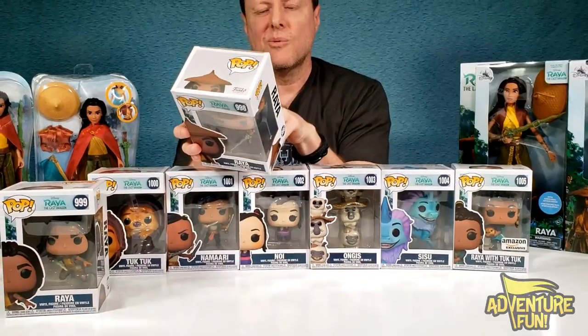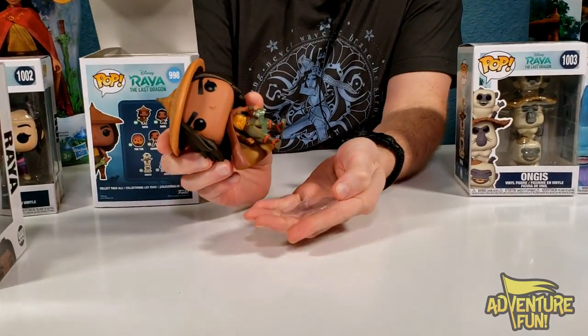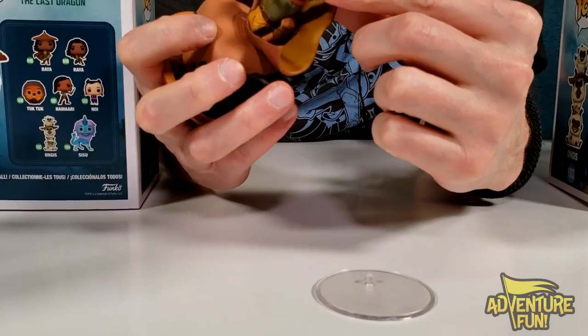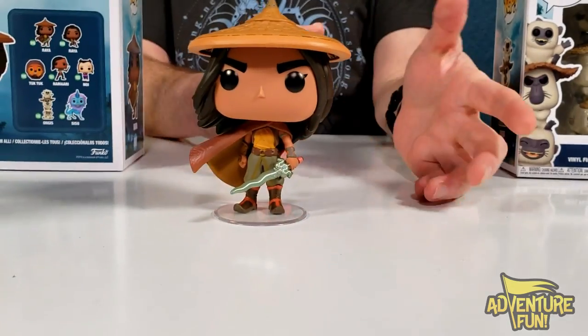Let's go ahead and open up the first two right here. You notice the two Rayas. We'll go with 998 first. There's number 998 and on the back, you can collect them all. So there's a Raya with the dragon sword and she's got her hat and she's got a hole in her heel on that little protrusion there. Now she stands.